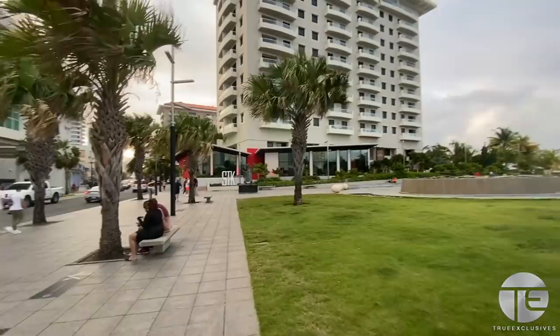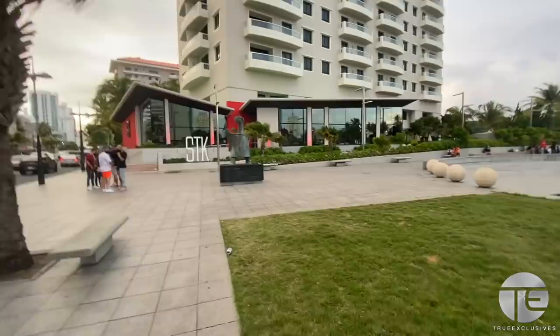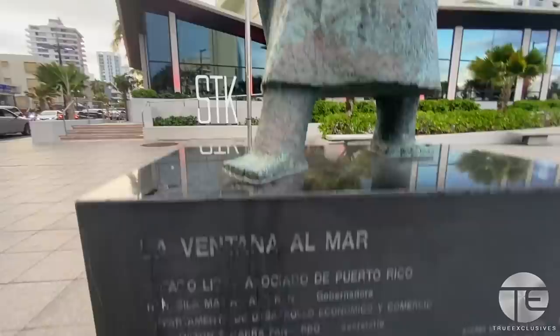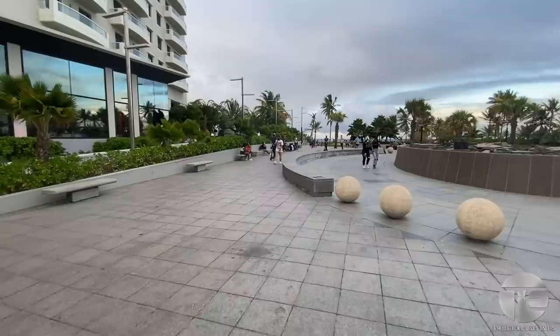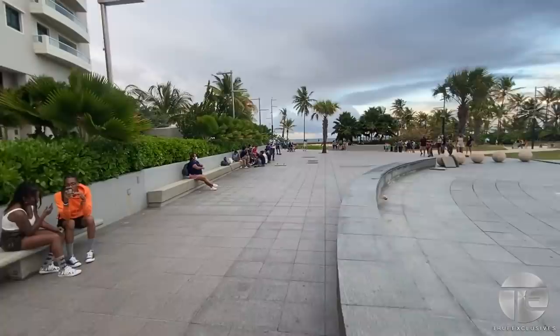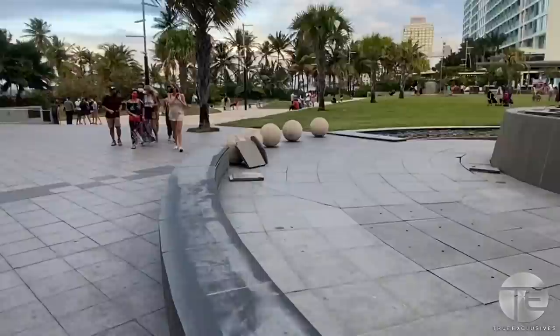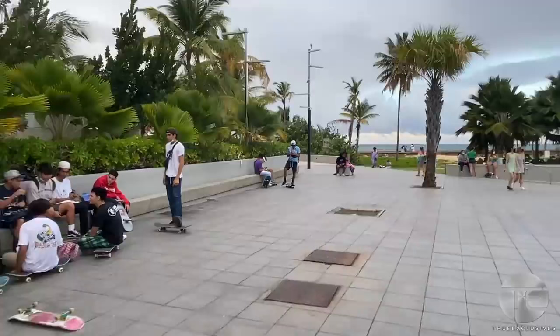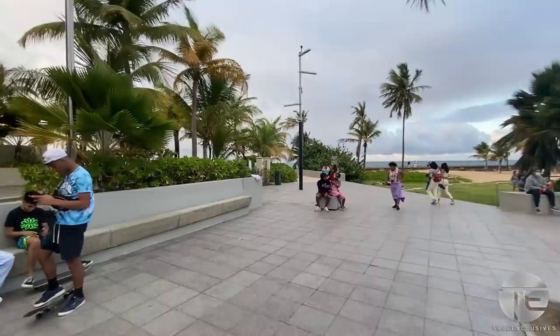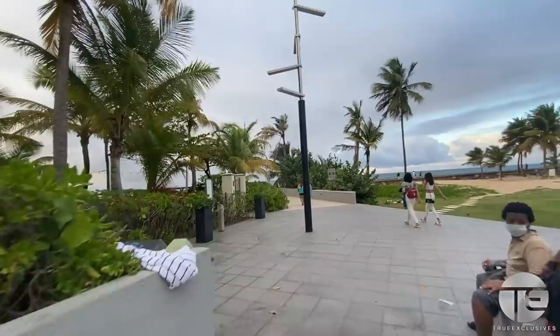Here's a better look at Cartier — some people call this like the Fifth Avenue of Puerto Rico. You can see all the skateboarders hanging out here. It actually just recently started to become a skateboarding spot — it was never really one when I first came maybe five or six years ago, so I think maybe the pandemic brought that out.